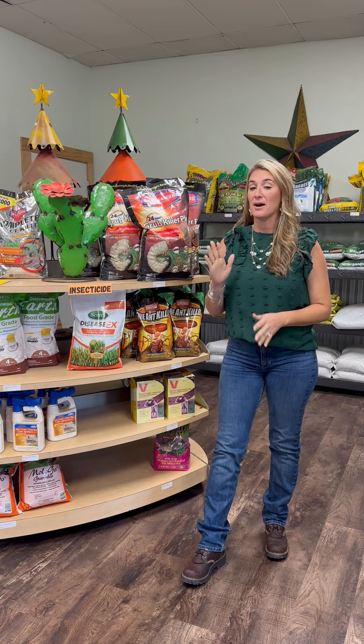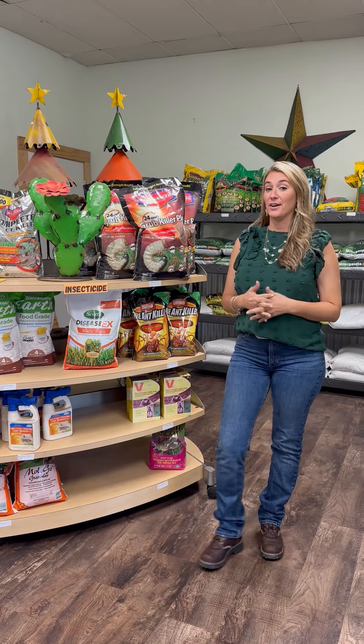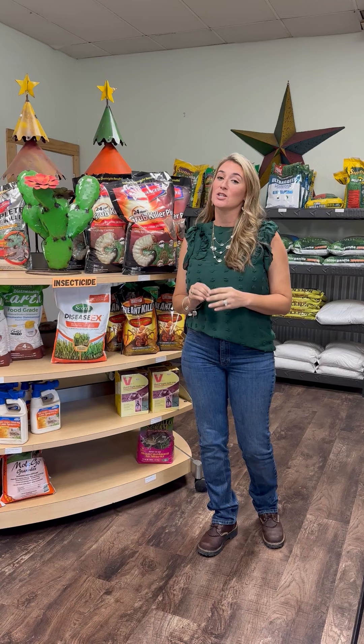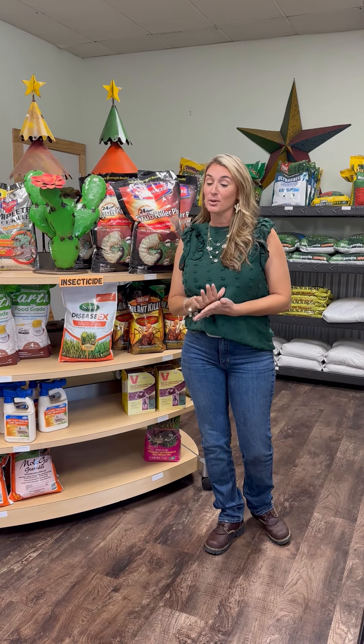Hello everybody, we are now into June, so today we're going to talk a little bit about what the maintenance looks like for the month of June. It is very hot and very dry right now, so we would not recommend that you put down any fertilizers. It is way too hot, and if it doesn't get watered in properly, you're going to burn your lawn.